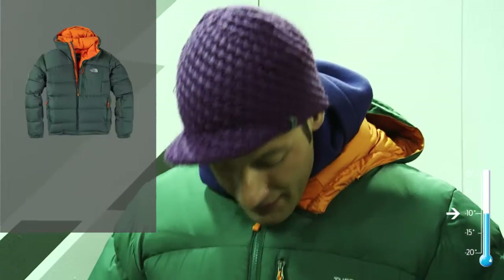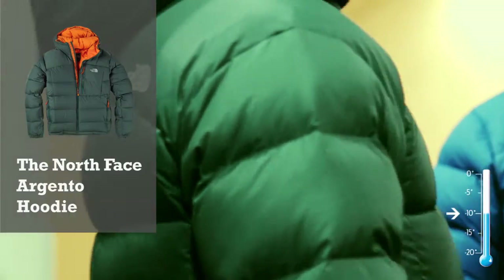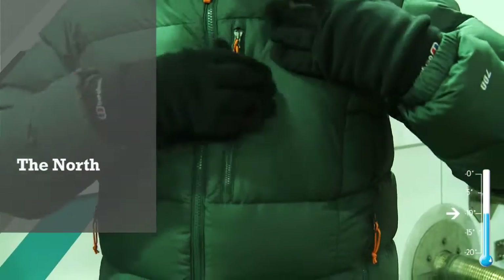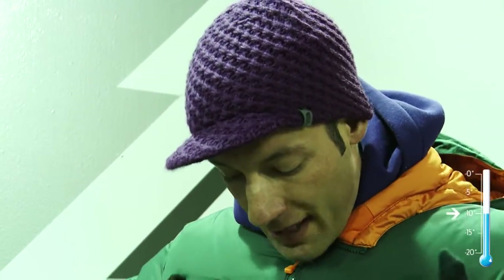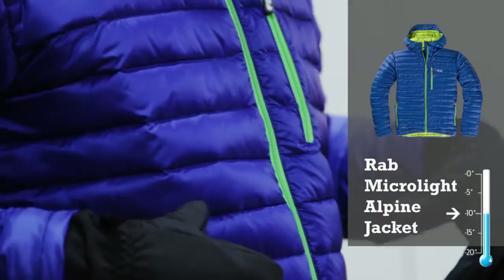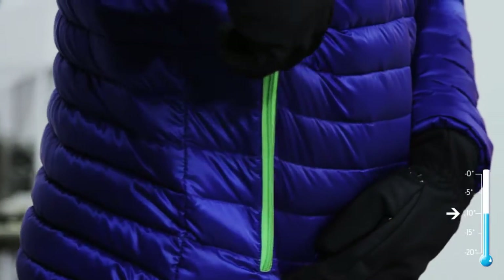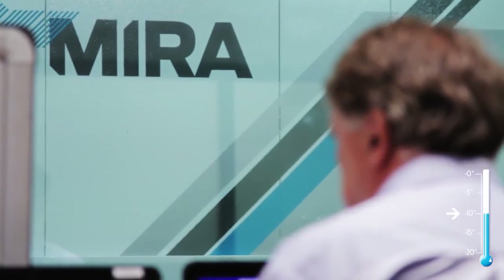I'm wearing a North Face Downfield jacket. This is ideal for this kind of temperature, which is pretty much spot on minus 10. It's light but it still feels warm. My legs and my face, I can feel the cold, but in the main part of my body I can't feel the cold at all. Without the jacket I would be banging on the window by now. This jacket is able to withstand up to minus 10 temperatures so I feel fine. Extremities are getting a little bit chilly but inside I feel great. If I took this jacket off now I think I'd be shivering within a minute. And they're going to take the temperature down to minus 20 next.